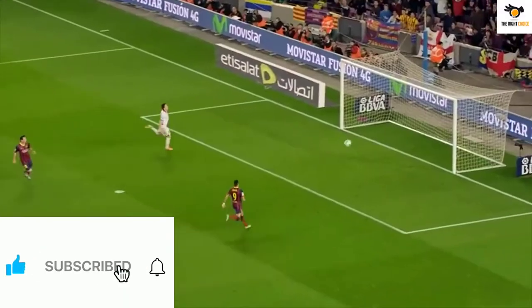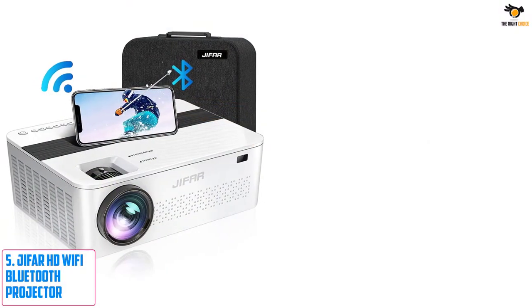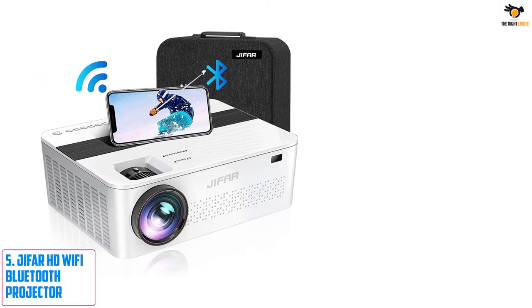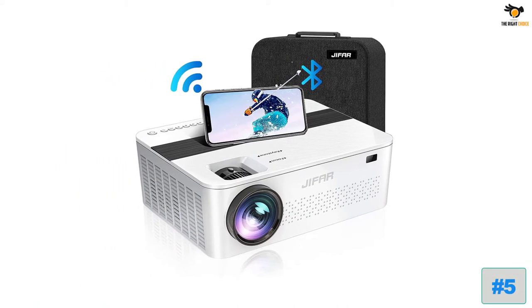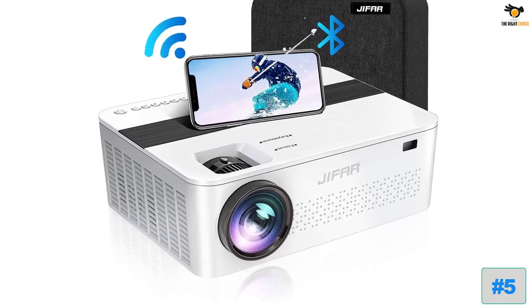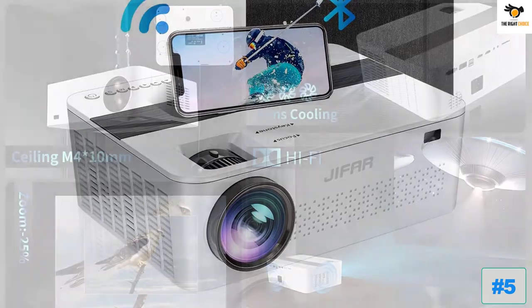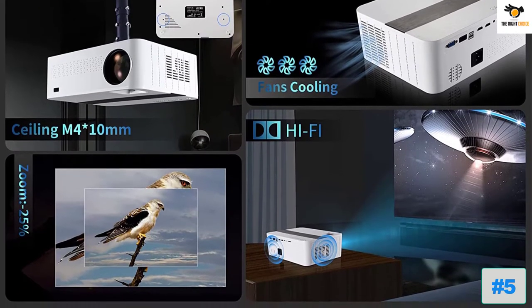Don't forget to subscribe to our channel to get future reviews. Okay, let's dive into the video. Number five: the Jifar HD Wi-Fi Bluetooth Projector. The main reason why people go for a projector is the availability of a large display size, and we are starting off our list with the projector from Jifar that offers the best display size.